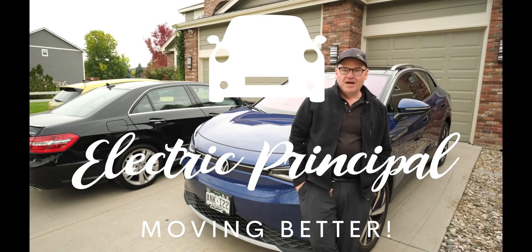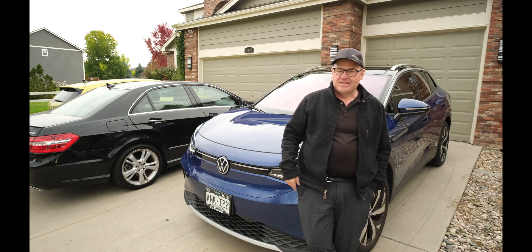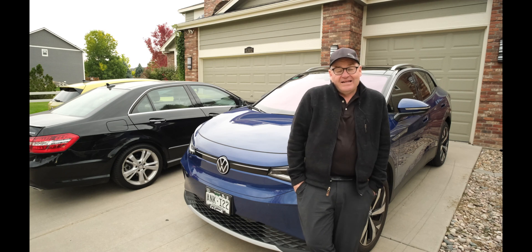Good afternoon and welcome to the Electric Principle. Today I'm in front of my house with my ID4 and I'm going to talk a little bit about the semi-autonomous driving system that the Volkswagen ID4 has.